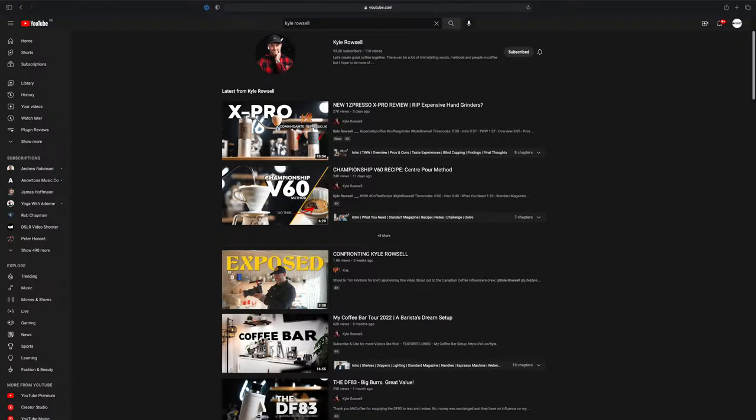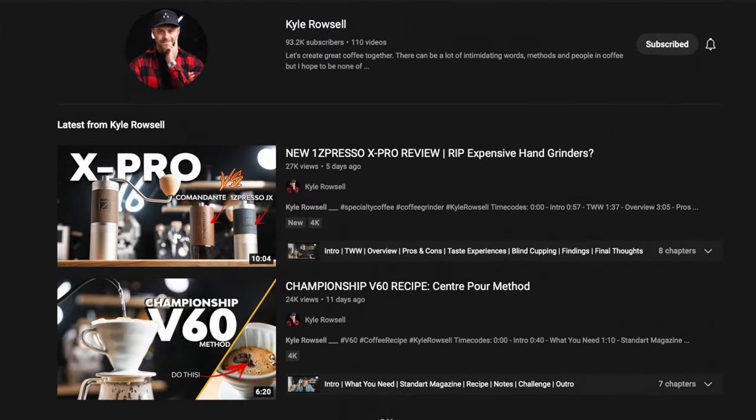Tip four: video titles with really bold claims that promise a lot can be really great for getting clicks, but if the video doesn't live up to the hype you've created, viewers understandably will let you hear about it via the dislike button, and obviously that's not great. Personally, I prefer to focus on making a really high quality video first, and then I'll think about giving it a modestly clickable title. After all, content is still king.